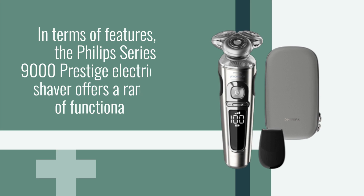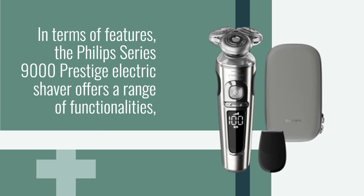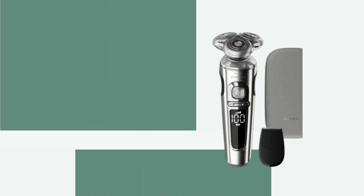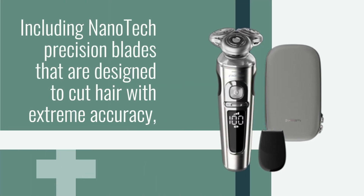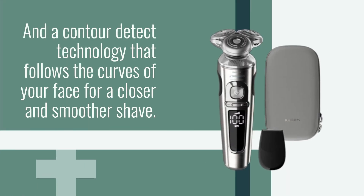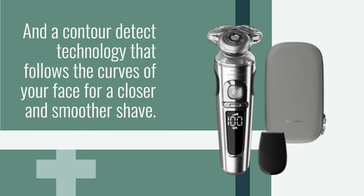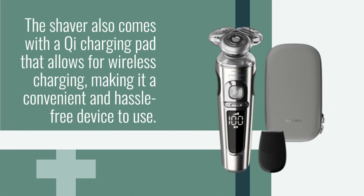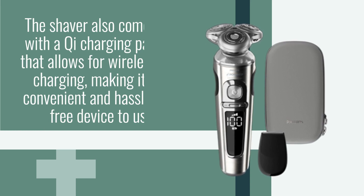In terms of features, the Philips Series 9000 Prestige Electric Shaver offers a range of functionalities, including nanotech precision blades that are designed to cut hair with extreme accuracy, and a contour-detect technology that follows the curves of your face for a closer and smoother shave. The shaver also comes with a Qi charging pad that allows for wireless charging, making it a convenient and hassle-free device to use.